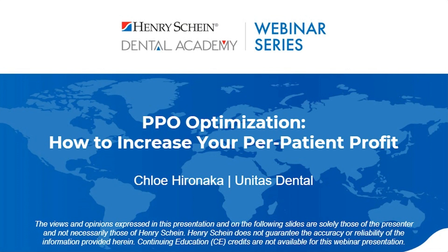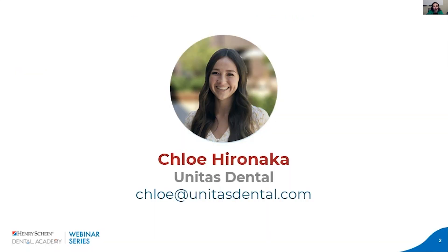Thank you so much, Corinne, for the introduction. Welcome everybody, and thank you for joining our webinar this evening. I'm super excited to talk to you about PPO optimization and how you can increase your PPO reimbursements and per-patient profit. My name is Chloe Hironaka, and I am one of the sales and marketing coordinators here at Unitas Dental. I'm more than happy to answer any questions — take down my name and contact info, and I'll save time at the end for Q&A.